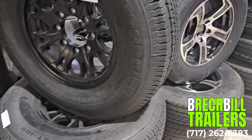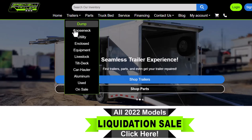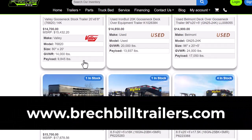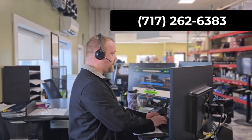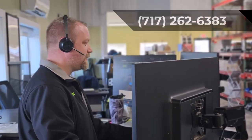Popular options for this trailer include an aluminum wheel upgrade. To reserve this trailer, view all of our live inventory, or apply for financing, visit our website at www.brechtvilletrailers.com, or to speak with a trailer specialist, give us a call at 717-262-6383.